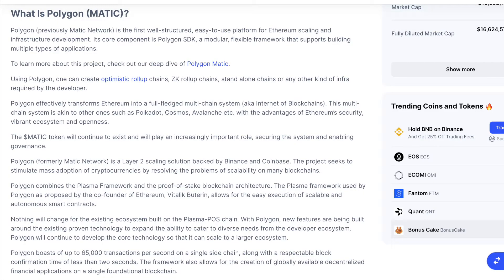What is Polygon? Polygon, previously Matic Network, is the first well-structured, easy-to-use platform for Ethereum scaling and infrastructure development. Its core component is Polygon SDK, a modular, flexible framework that supports building multiple types of applications.